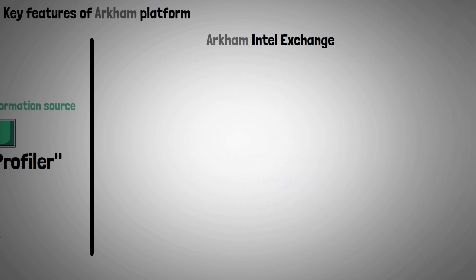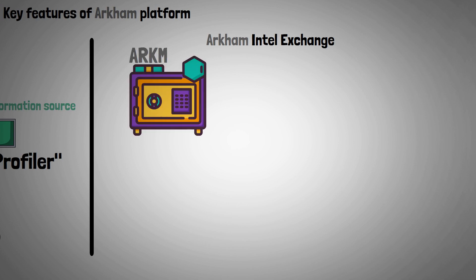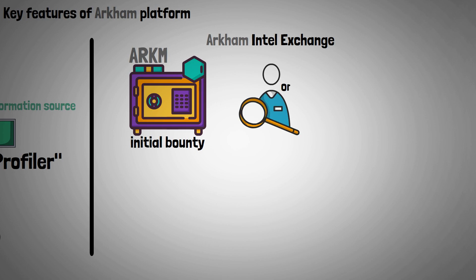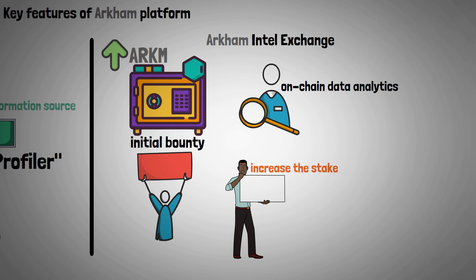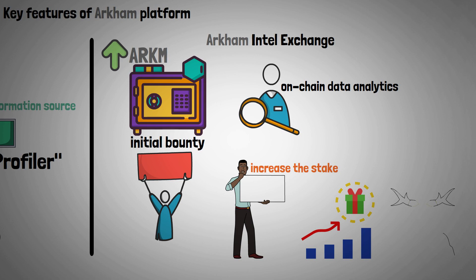The Buyers or Bounty Posters stake ARKM as the initial bounty in the bounty system in order to look for specific on-chain data analytics. When the first bounty is posted, additional bounty posters can increase the stake by staking the same or more ARKM tokens. This increases the bounty's overall reward and, as a result, the incentives for bounty hunters.